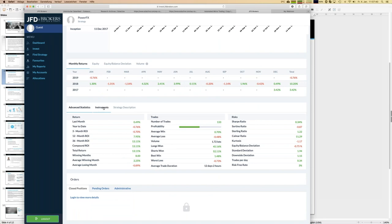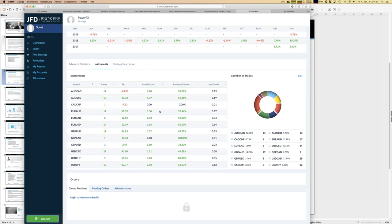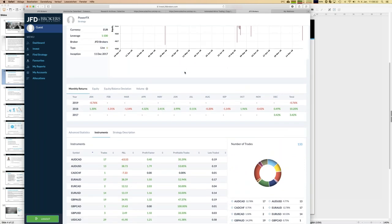Every strategy also has detailed statistics showing the traded instruments. For Power FX, which uses power candles on a D1 timeframe, there have been 133 trades within one year across multiple symbols — two symbols traded more frequently, a couple with just two trades. The key point is there are real statistics behind every strategy; it's not just five lucky winners placed on the platform.